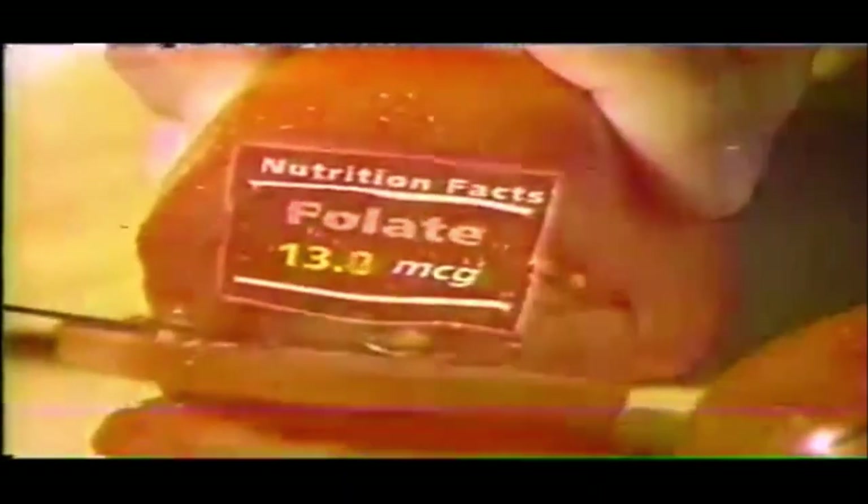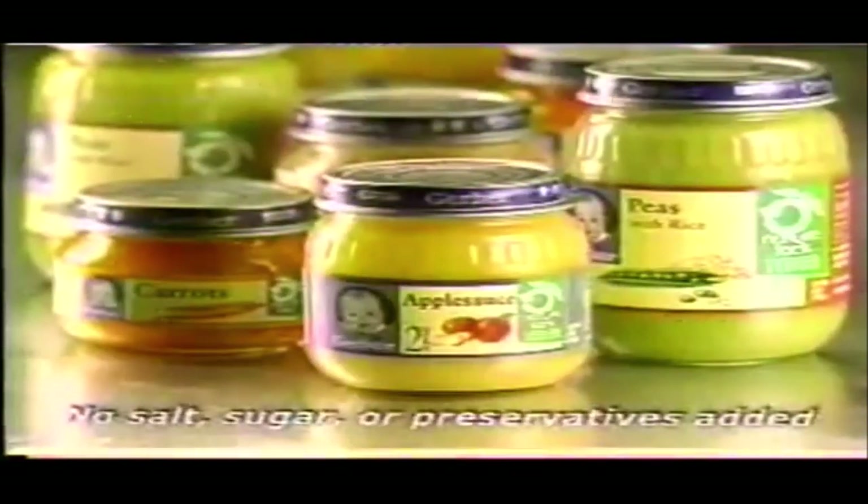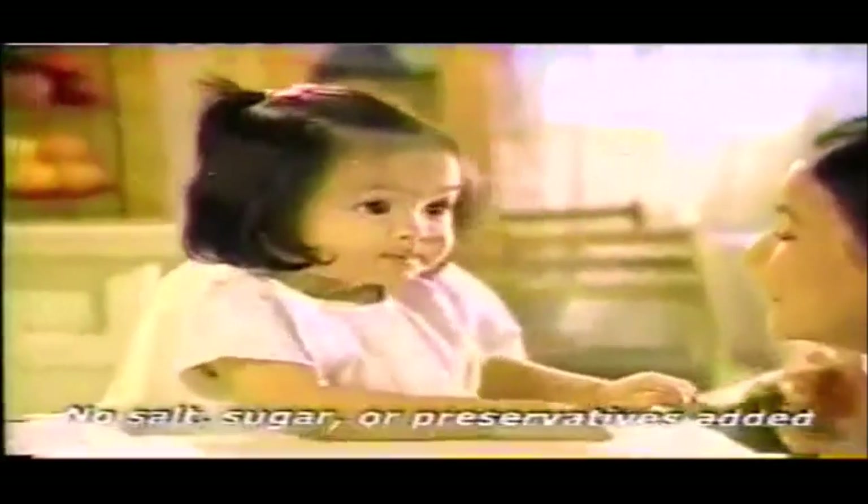Cada vez que preparas la comida de los bebés en casa, usas sacos de nutrientes y sacas vitaminas. Esto podría llevar a malnutrición. Dame a Gerber. Gerber es único — un proceso de la naturaleza que preserva los nutrientes, así que su comida siempre es fresca y segura. Give your baby better nutrition — trust only Gerber.